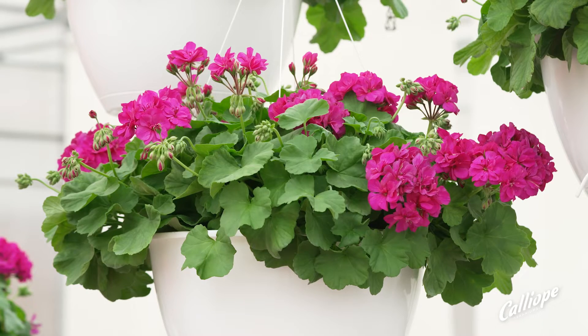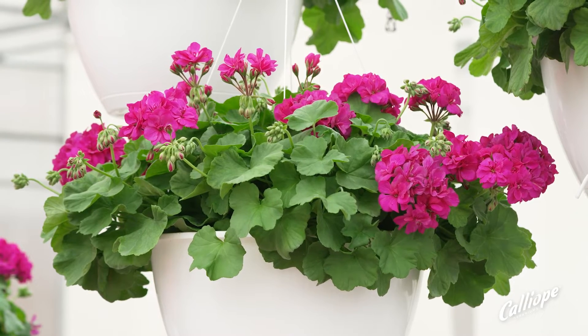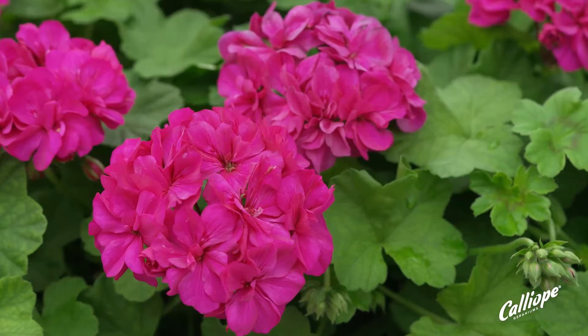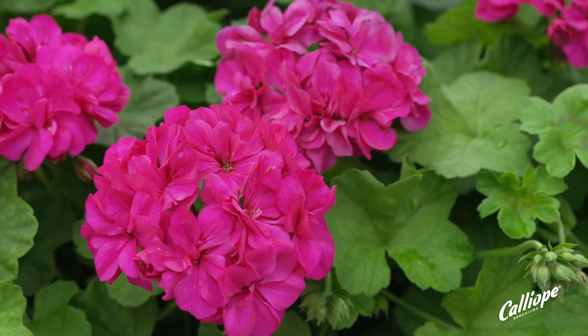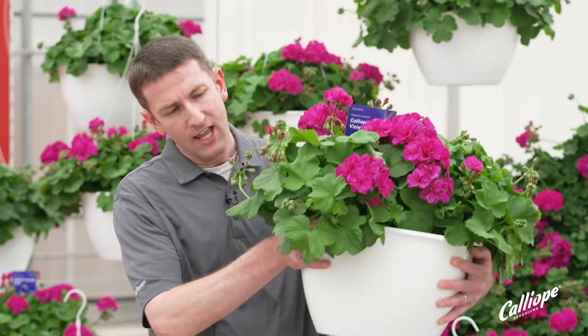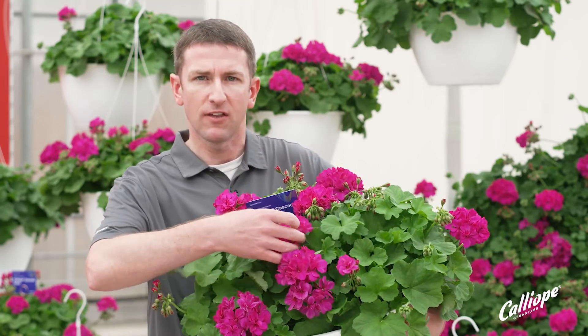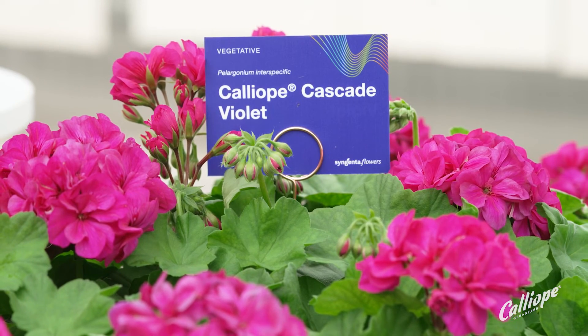This is a trailing Calliope bred specifically for baskets and in-the-ground landscape. We're introducing this series with one new color, and that's Calliope Cascade Violet. You can see how beautiful this violet color is. It's got a nice trailing habit that overhangs the sides of the basket here that I'm holding in front of me, and this gorgeous bright violet color that really pops at retail. This is no doubt going to be a top seller from Syngenta Flowers.